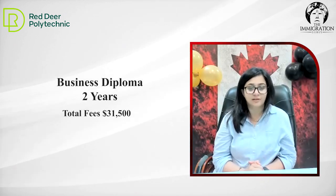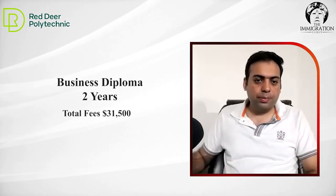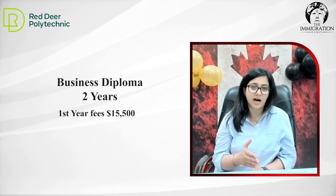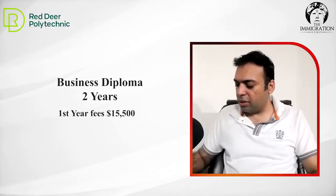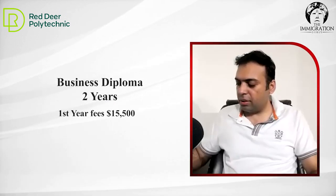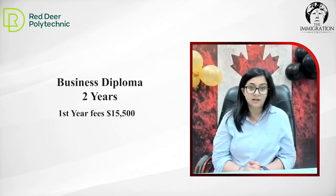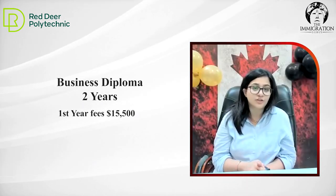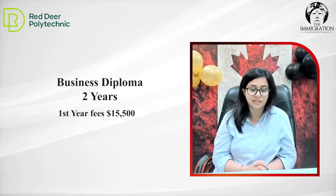For two years? Yes. What is the first year fee in the business program? It's half of $31,000, which is approximately $15,500 to $16,000. Any other programs for commerce students? We have postgraduate graduate certificate in HR — that's the most we have for business students. After 12th, any other programs for commerce?